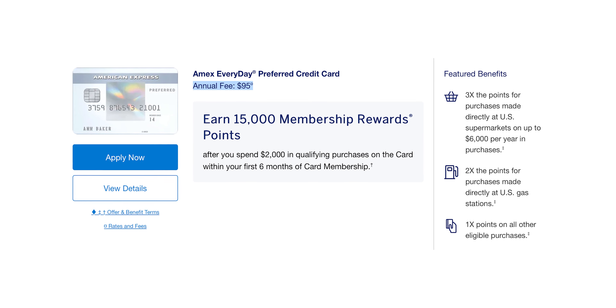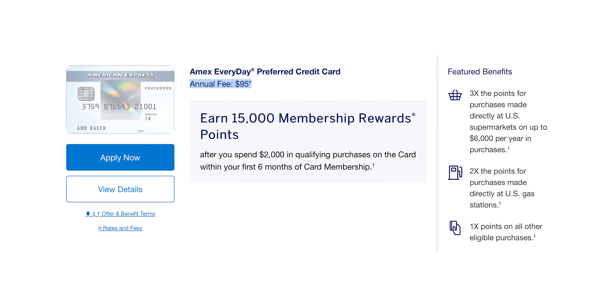Now, the main problem with this card is that it comes with a $95 annual fee and no credits to really offset it. But over the next three, maybe three and a half minutes, I will try to help you decide if this works for you. So with that out of the way, let's get into the card.